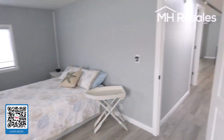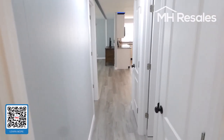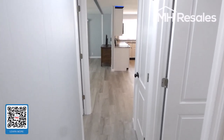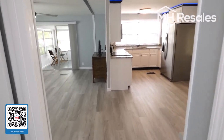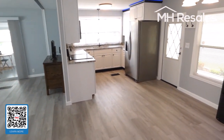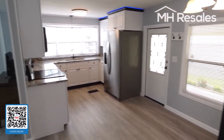Please read the description that will be in the text of the listing for a description of all upgrades in the home. One final view of the primary living area.